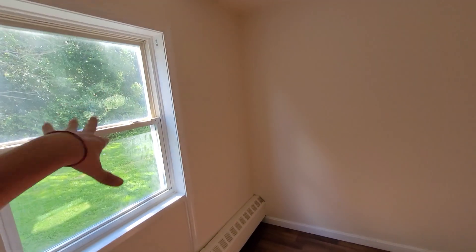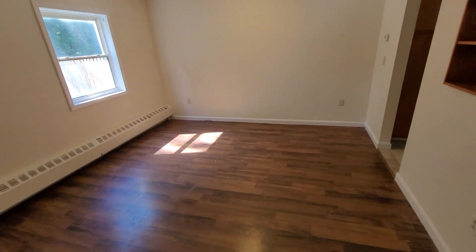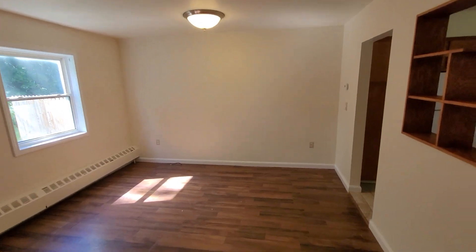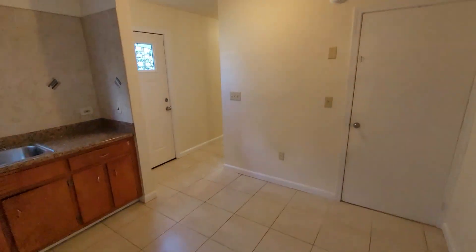It does have vinyl replacement windows — they're not new, probably about 20 years old, so better than the original windows but still not new. Every unit has its own heating system, which is one of the cool points. The owner pays the heat, but the tenant controls whether they want it hotter or cooler, which is kind of nice.